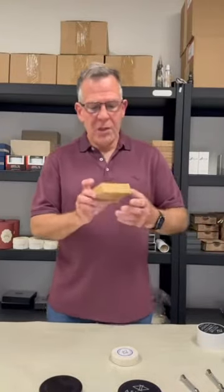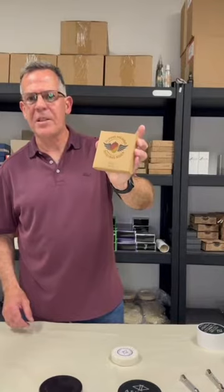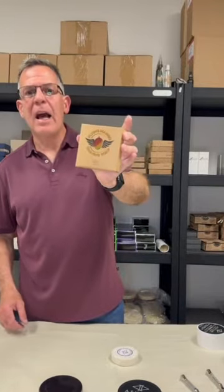It also has a shave soap that is made by Saponificio Varesino. I think we came out with it first in 2015 and then had a remake of it recently. But this is the Flying Mango Soap, made exclusively for Bull Goose Shaving Supplies and branded Asylum Shaveworks.